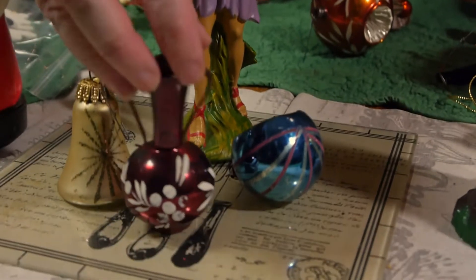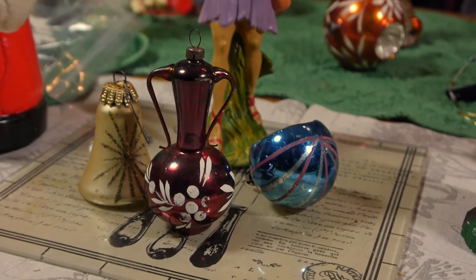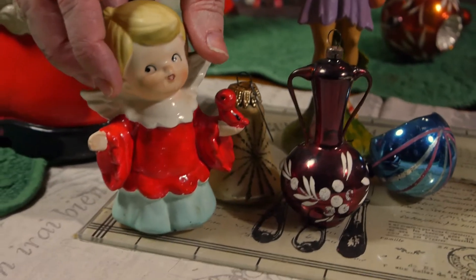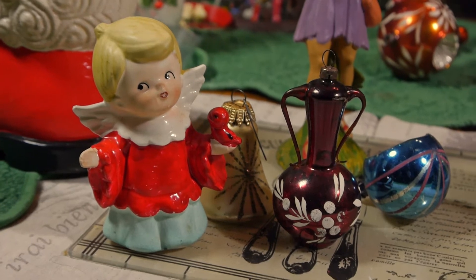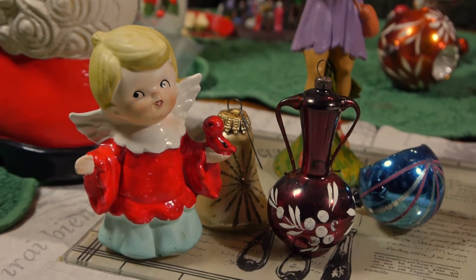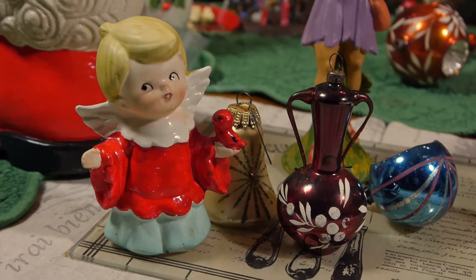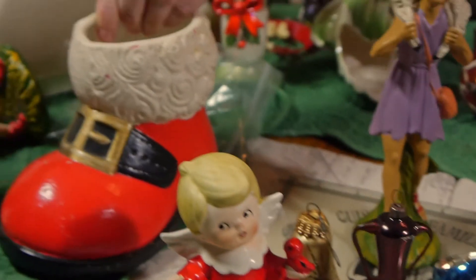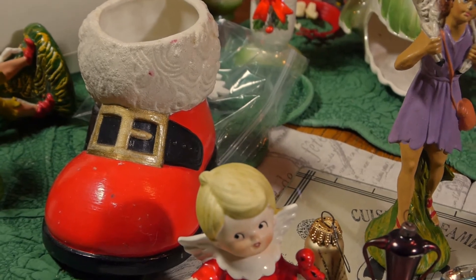There's a jug, and there were even little figurines aside from that which I thought were wonderful. I think people really go for charming angels and that kind of figurine, so it'll be nice to make little lots of things. This great big Santa shoe is so 60s-70s.